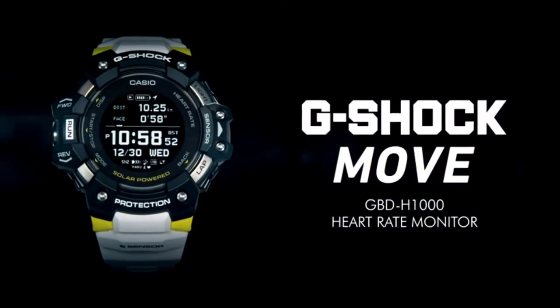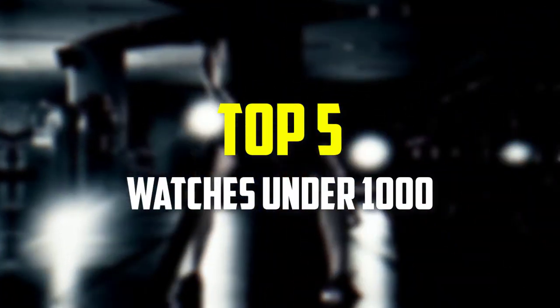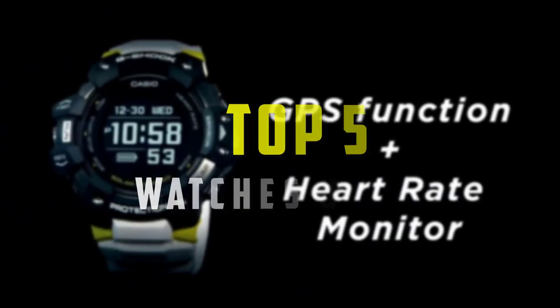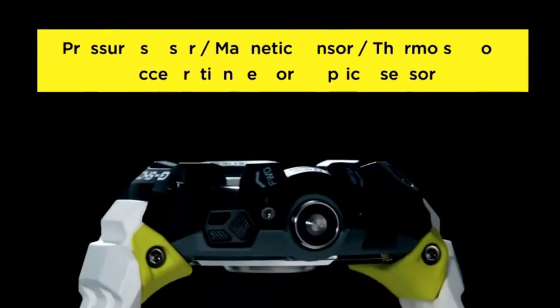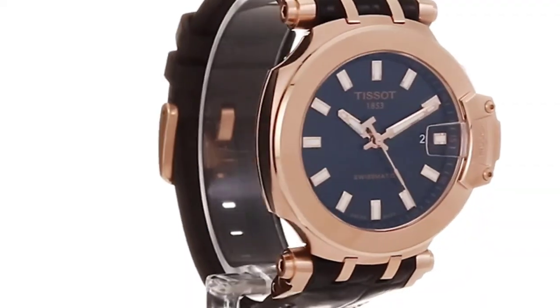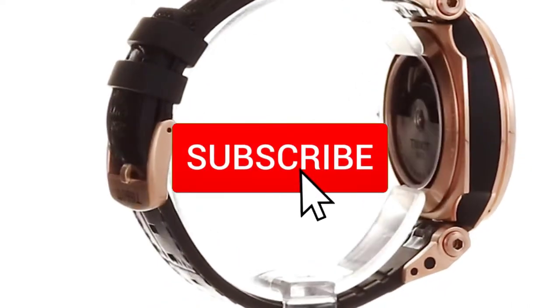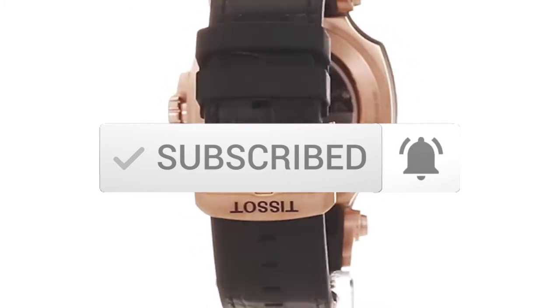Hey guys, in this video we're gonna be checking out the top 5 best watches under $1000 that are available on the market for their true quality. I made this list based on my personal opinion and hours of research, and have listed them based on popularity, quality, price, durability, user opinions, and more. If you want to see more information and the updated price, you can check out the description below, and also make sure to subscribe for more reviews. Let's get started.